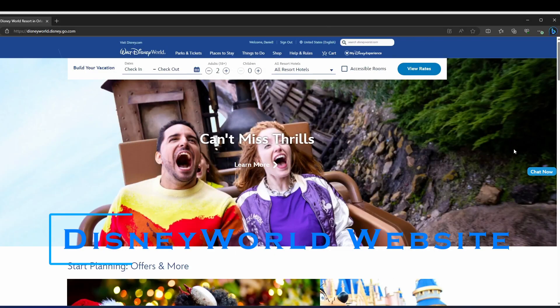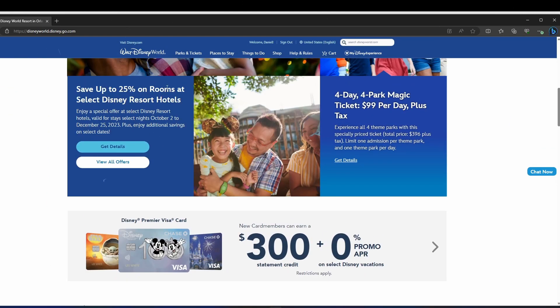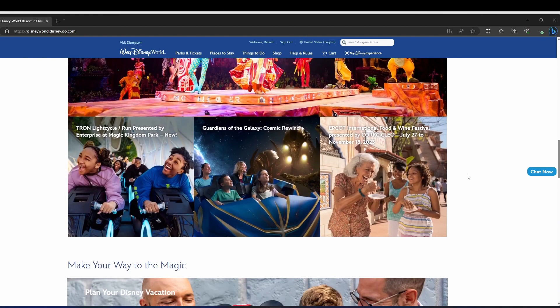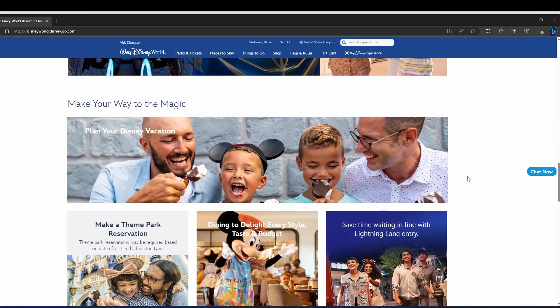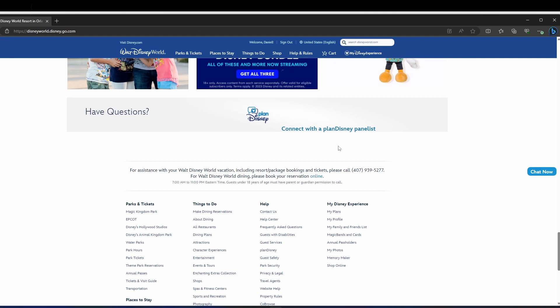Number three is the Disney World website. Of course you're going to go to the source. The website is full of all the info for inside and outside the parks. You can take a look at ticket prices, get a closer look at the hotels, find out what festivals and parties are happening, or see what else there is to offer on this massive property.